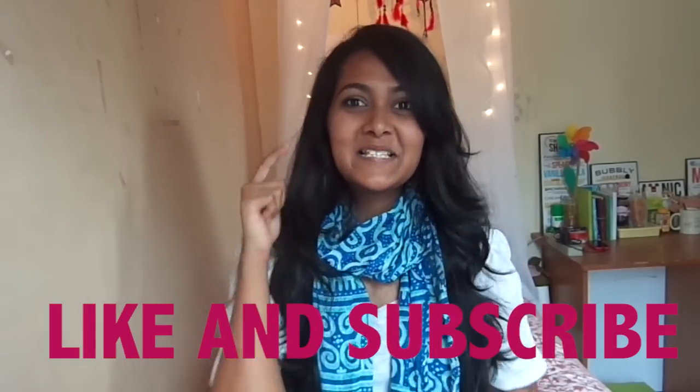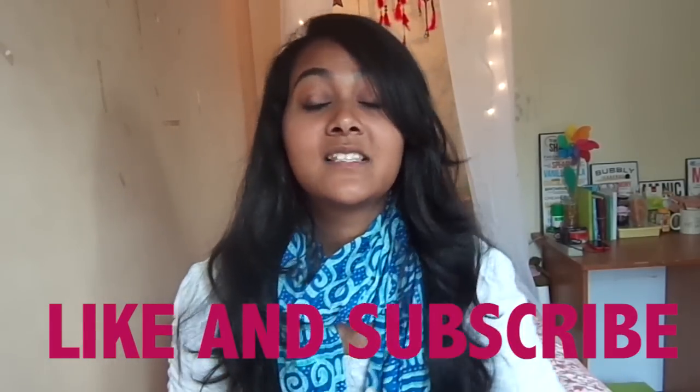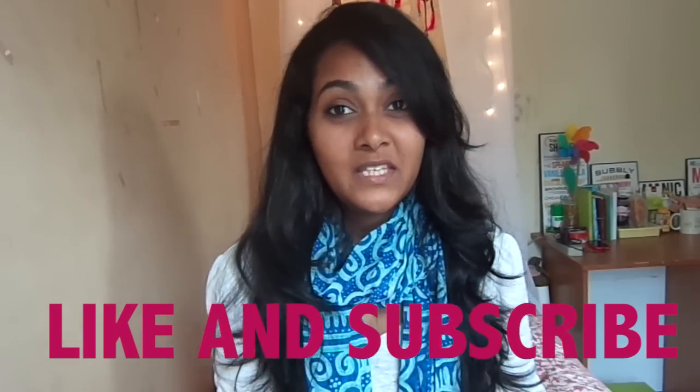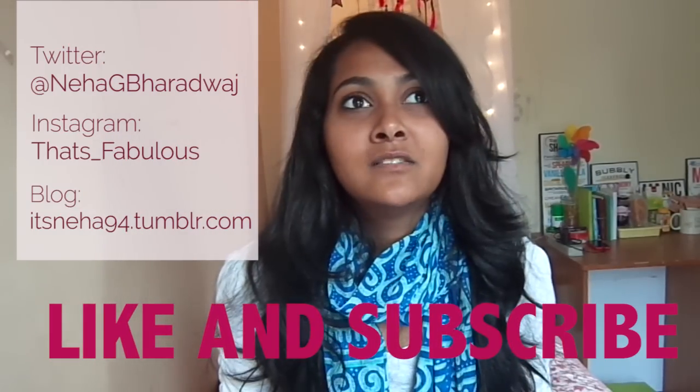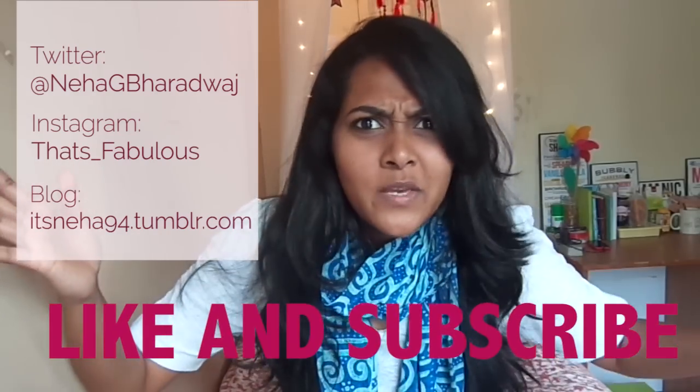This product is actually really good, and in case you manage to find it in a shop near you, give it a try because it's amazing. Don't forget to like and subscribe to my channel — I make videos every weekend — and you can follow me on Twitter and Instagram and check out my blog. See you next weekend!